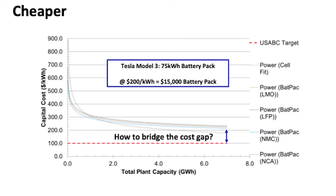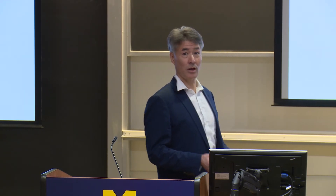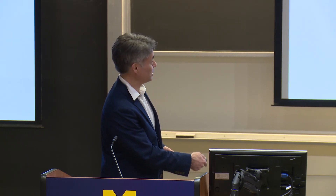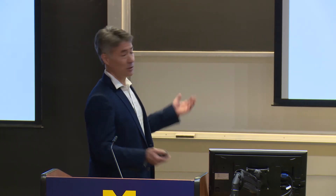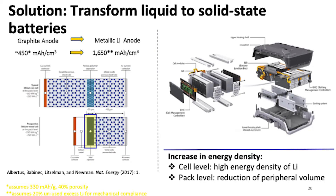And then there's cost. Shown here is an economy-of-scale plot. On the vertical axis we have cost in dollars per kilowatt hour; the horizontal axis is how big the factory is. The Tesla factory is about 2 gigawatt hours per year or more. You can see things go asymptotic based on different cell chemistries, and they all seem to plateau around 2 gigawatt hours. A battery pack in the Tesla costs about $15,000.